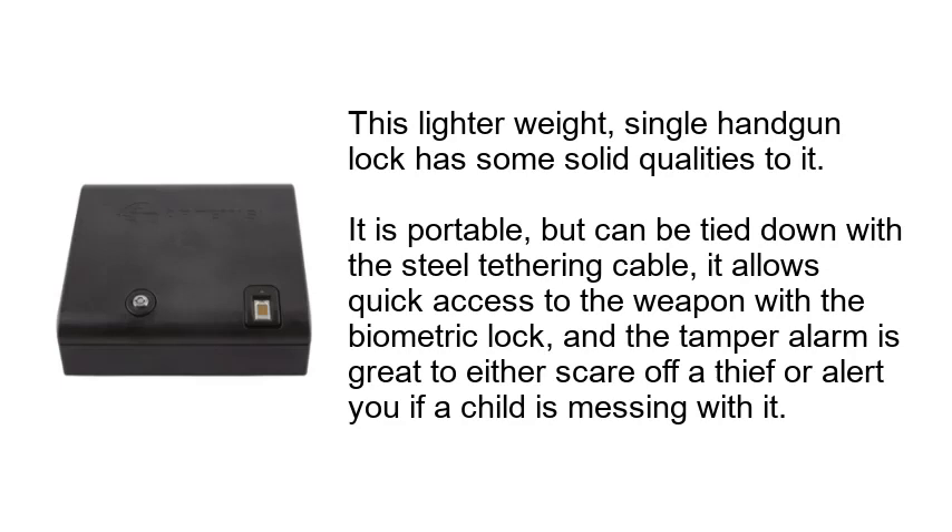This lighter-weight, single-handgun lock has some solid qualities to it. It is portable, but can be tied down with a steel tethering cable. It allows quick access to the weapon with the biometric lock, and the tamper alarm is great to either scare off a thief or alert you if a child is messing with it.